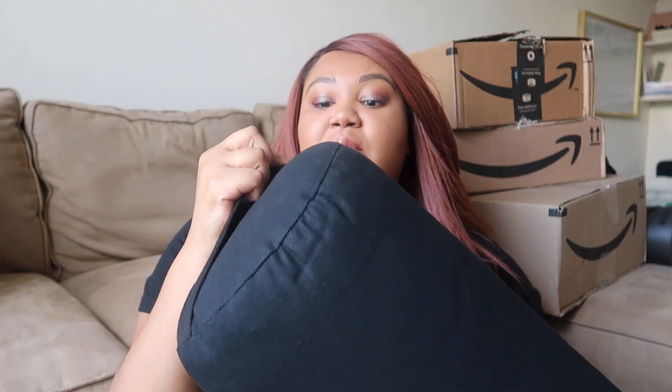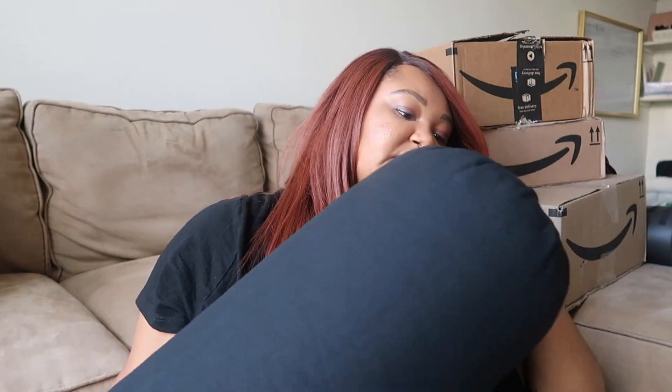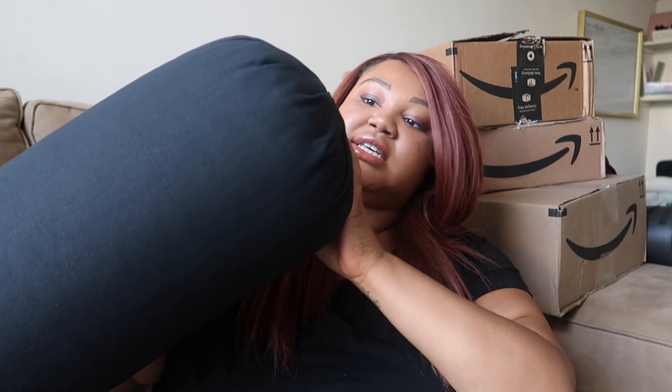This first box is a bolster — a round bolster. I got a round bolster and also a rectangular bolster because they serve different purposes. I want to have both. This one is a little bit bigger than I thought it was going to be. It's from the brand Bean Products Yoga — one of the higher-rated yoga products. I love that it has a little handle on it, and I'm super excited for this.